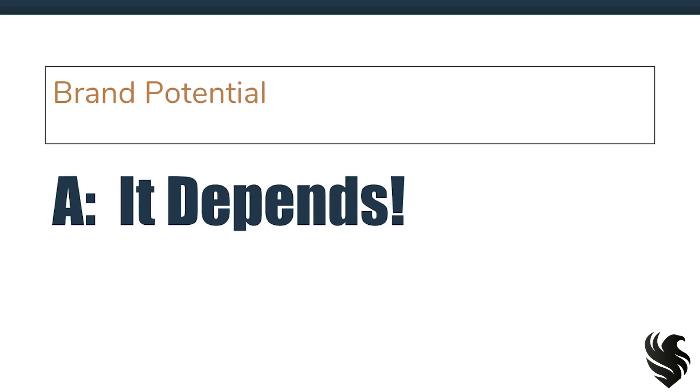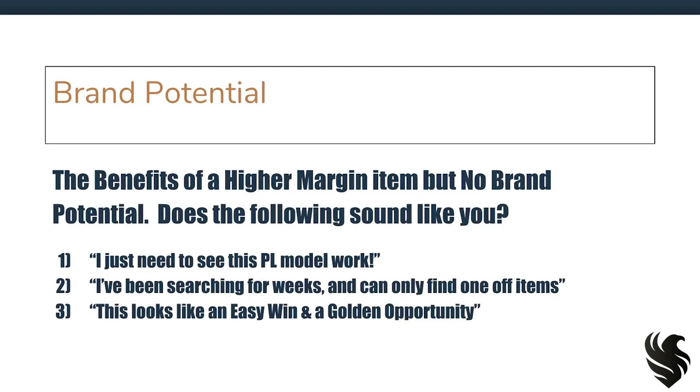It depends. You may be wondering right now, wait a minute — you just told me that brand potential is our ideal, that's what we should be looking for, even if it's less profit. Why would it depend? Well, what are the benefits of a higher margin item with no brand potential? Does the following sound like you? Number one: I just need to see this private label model work. I'm taking this course, I'm not too confident, not sure, but I just need to see something work. And then after I see it work, I have no problem going after a bunch more products.